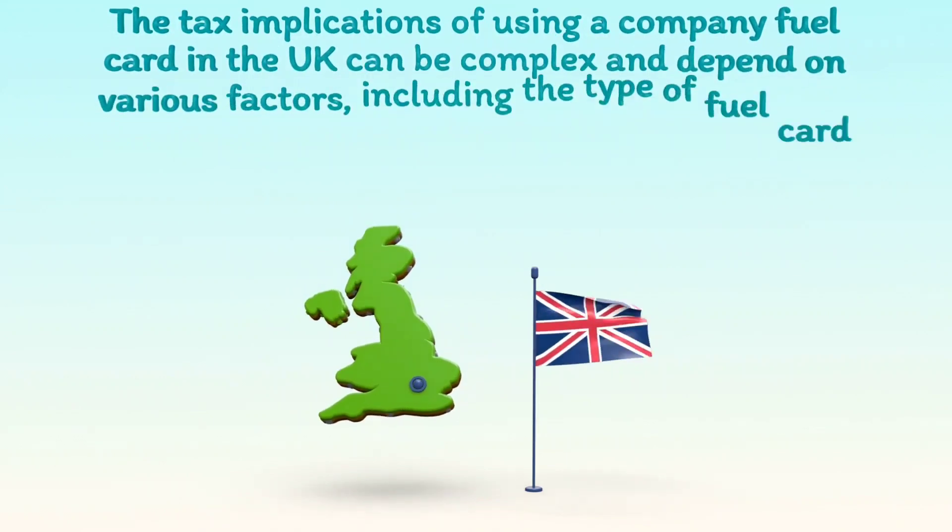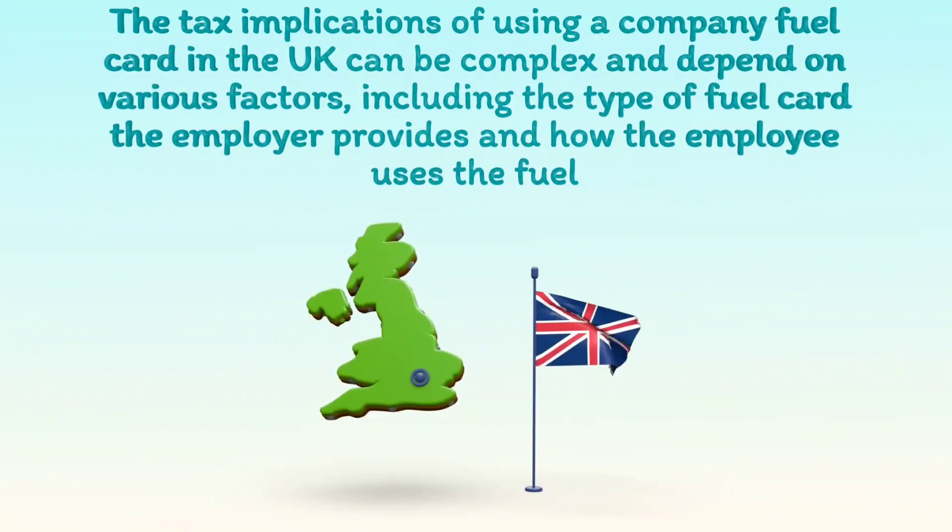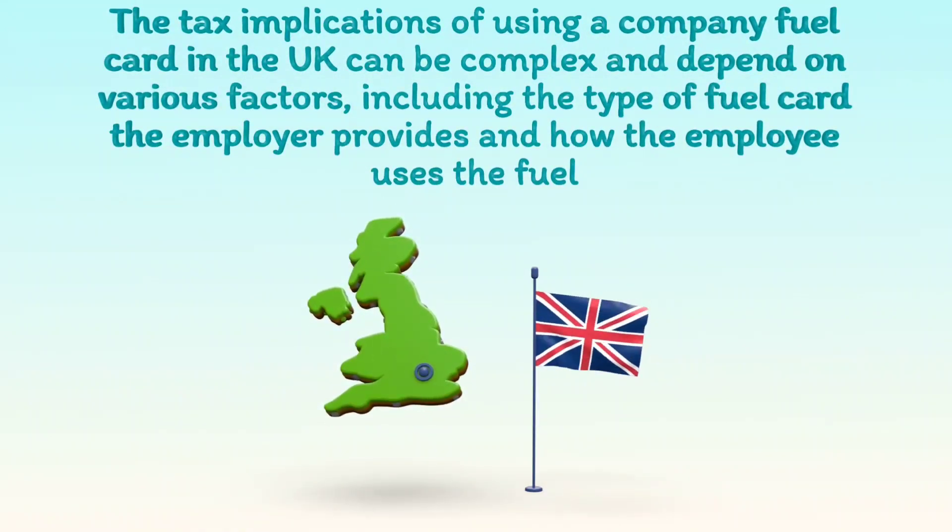The tax implications of using a company fuel card in the UK can be complex and depend on various factors, including the type of fuel card the employer provides and how the employee uses the fuel.